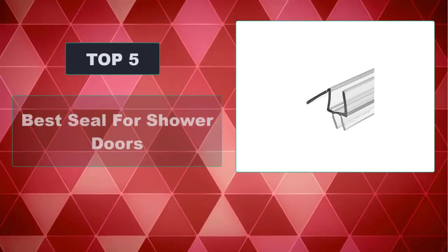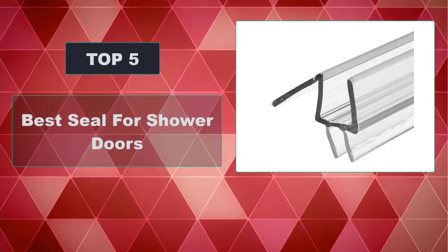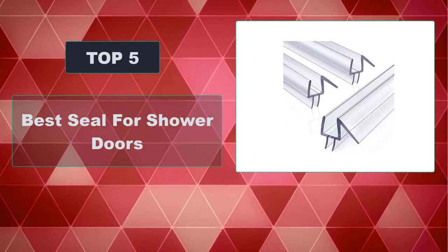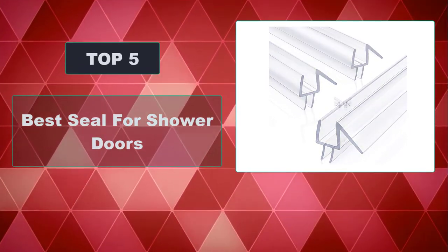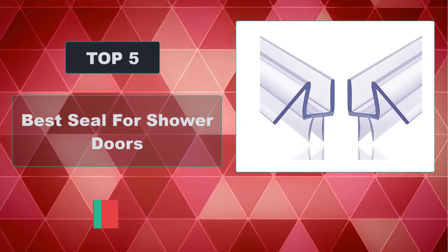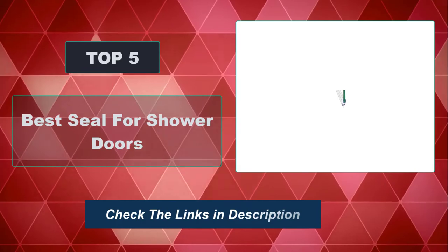In this video, we're going to review the top five best seals for shower doors available on the market. We made the list based on their popularity, quality, price, durability, user opinion, and more. To see the most up-to-date prices, check out the links in the description below.